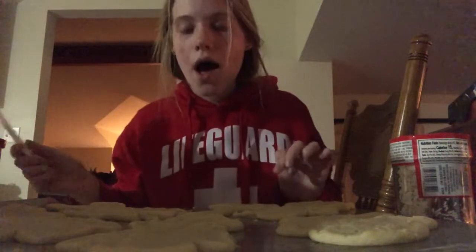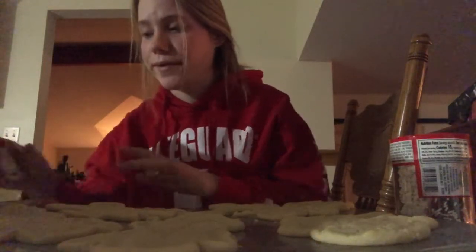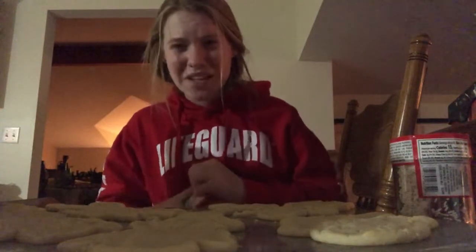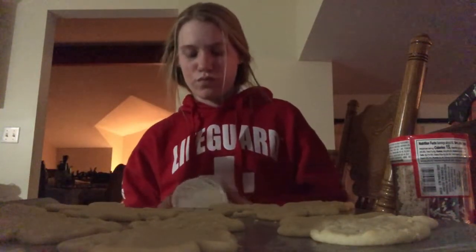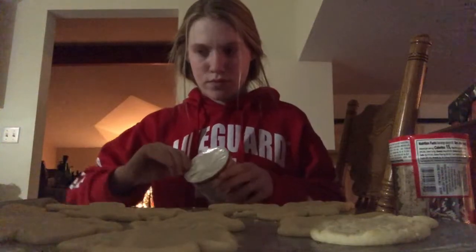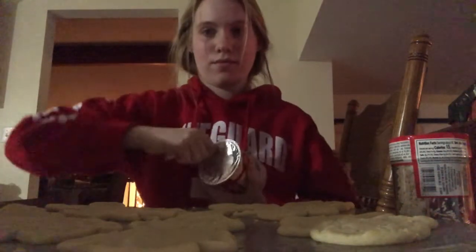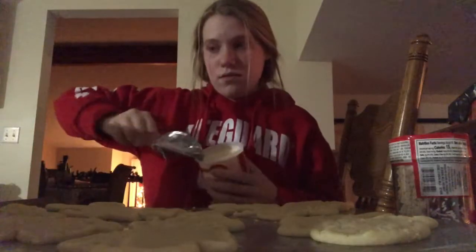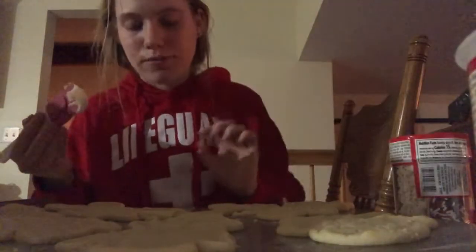Okay so now it's time to decorate. These have been cooling for a while now — they're still kind of warm so I'll be careful. I'm gonna cover most of these with white frosting, then I'll work on the candy cane. I've been so excited to make the candy cane and I have no idea why.